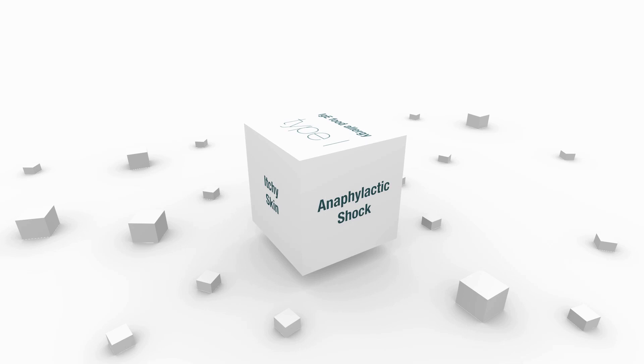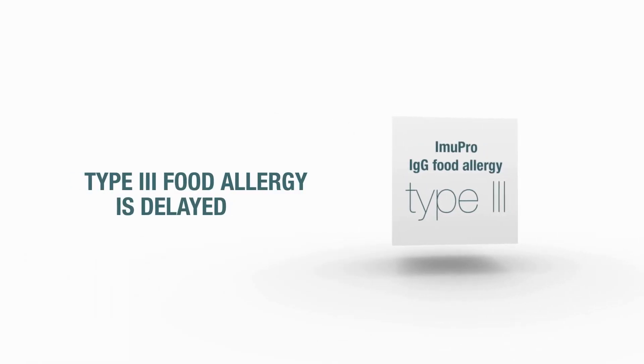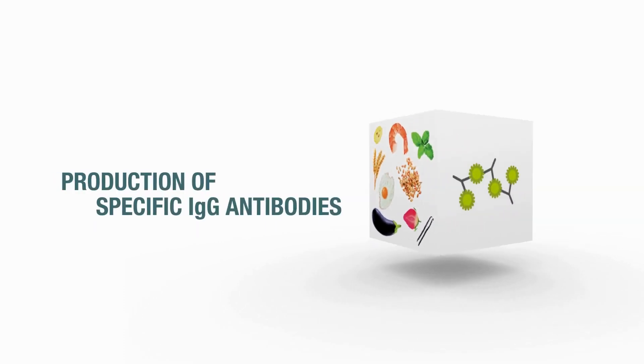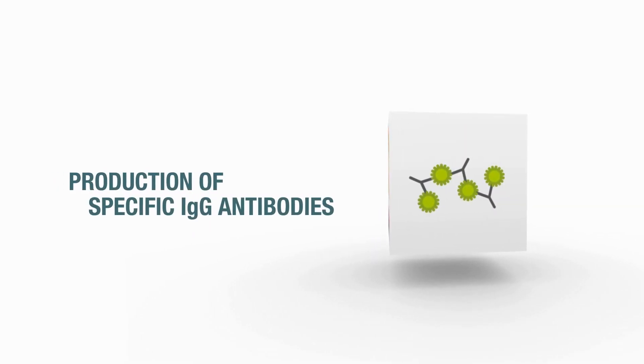EmuPro does not detect this kind of allergy. What EmuPro does detect is a type 3 food allergy, which is delayed and brings the immune system to produce specific IgG antibodies.